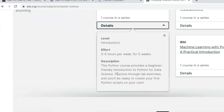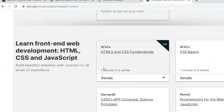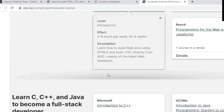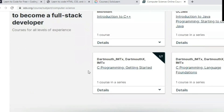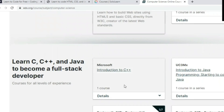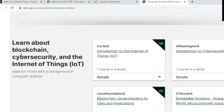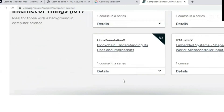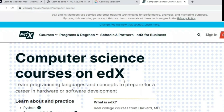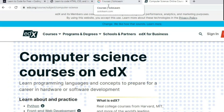You can learn front-end web development like HTML, CSS, and JavaScript, and enroll for free. You can also learn C, C++, and Java to become a full stack developer, or learn blockchain, cybersecurity, and the Internet of Things. Many courses are available on edX for free — just register and start learning.